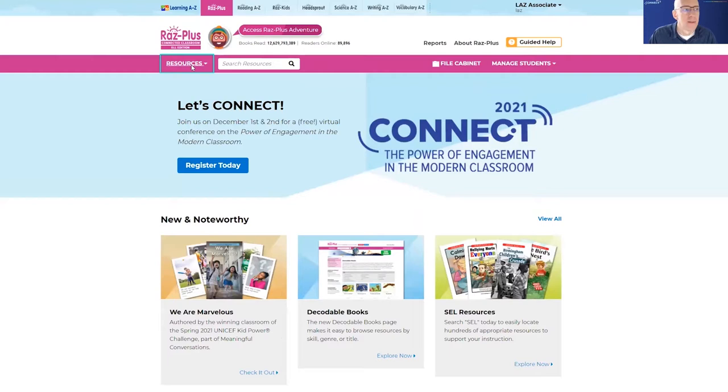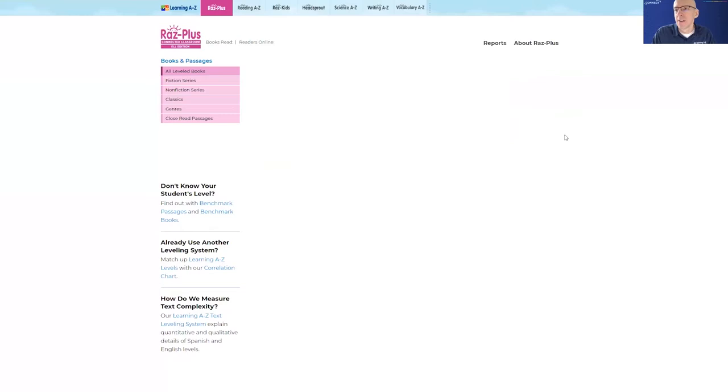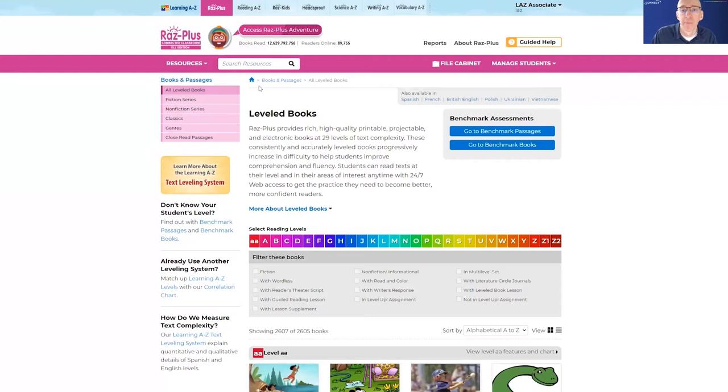So here I am at RAS Plus. I could browse through the level books and find something in there. But since I know I'm looking for something rather specific, especially when it comes to the skill I'm trying to improve, I'm going to search for compare and contrast. I can see it comes up right away, but I'm looking for compare and contrast with animal books. So let's search that.